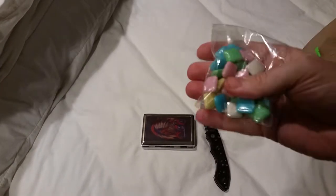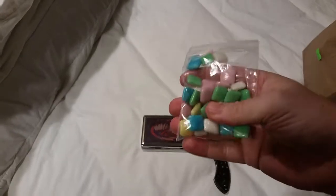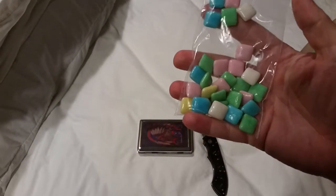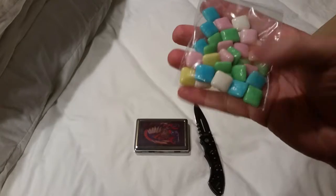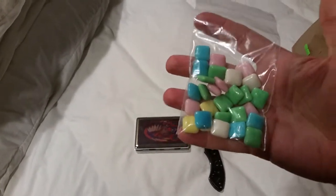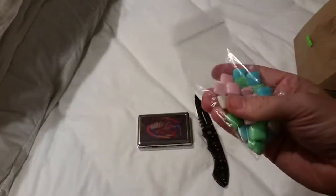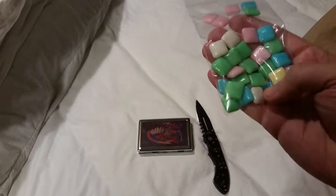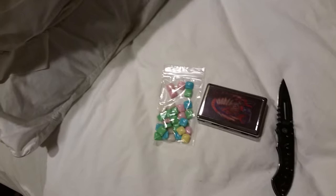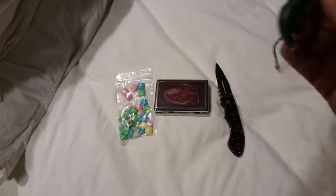It's a bag — a random bag of maybe chiclet-type gum. That is weird and gross, that doesn't look good at all. Yeah, someone didn't want their five gallon bucket of chiclets so they put a little bit in a bag for us.